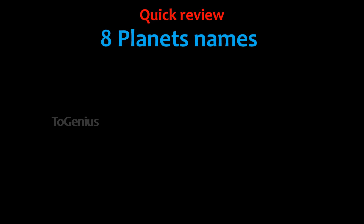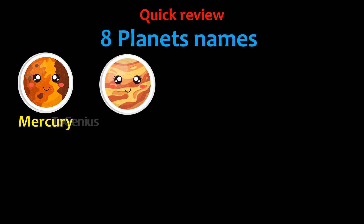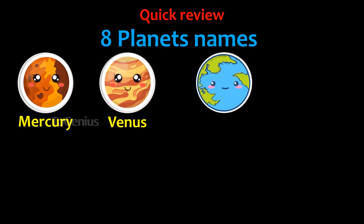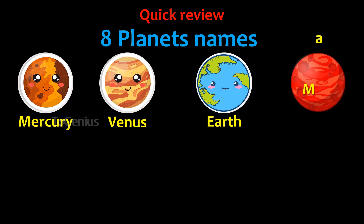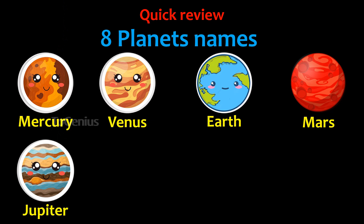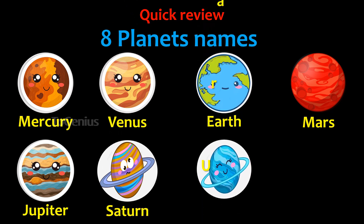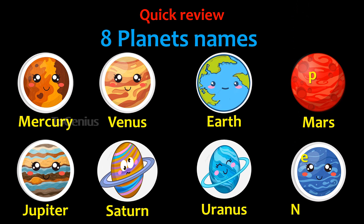Quick review — eight planet names. Sun. Mercury. Venus. Earth. Mars. Jupiter. Saturn. Uranus. Neptune.